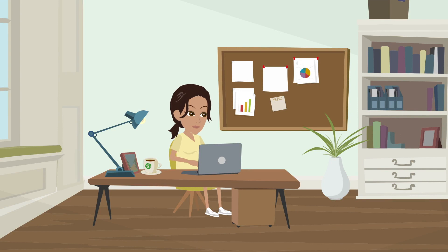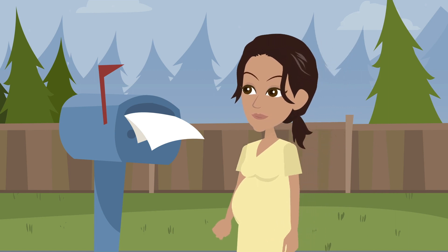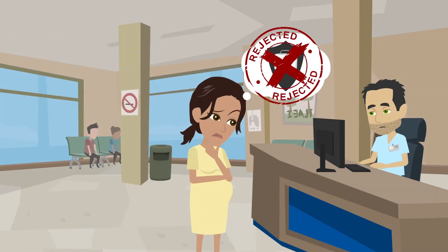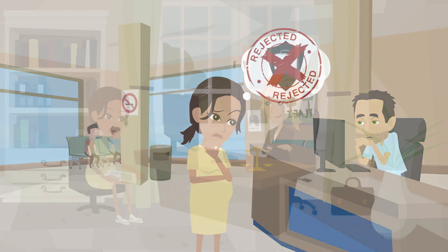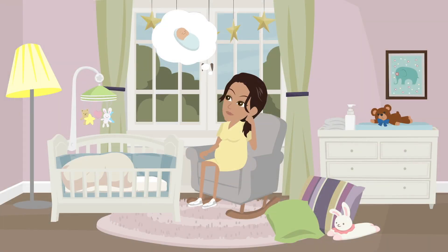Once you apply, you should get information in the mail about whether your application is accepted and your options for choosing a plan. What happens if you apply for coverage but are denied? If you are denied coverage from a government health insurance program, you have the right to appeal the decision. An attorney can help you make your case and walk you through the process to hopefully get coverage for your prenatal care.